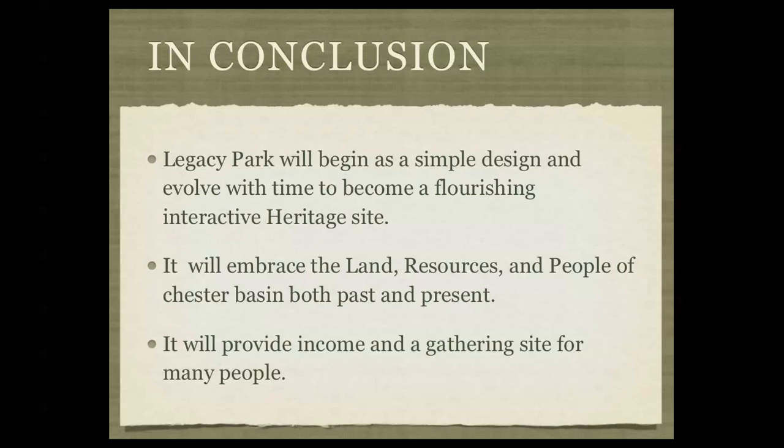In conclusion, Legacy Park will begin as a simple design and evolve with time to become a flourishing interactive heritage site. It will embrace the land, the resources, and the people of the Chester Basin area, both past and present, and it will provide income and a gathering site for many people. A lot of the elements in this site specifically tap into local resources — workshops such as butter making and barrel making at Ross Farms, as well as living willow structures and native Mi'kmaq medicine by many different local people. The main focus would be to integrate local knowledge into this design to provide a hub for this historical educational exchange.